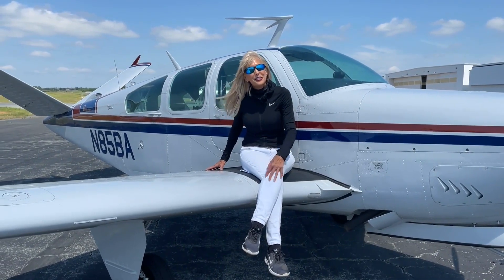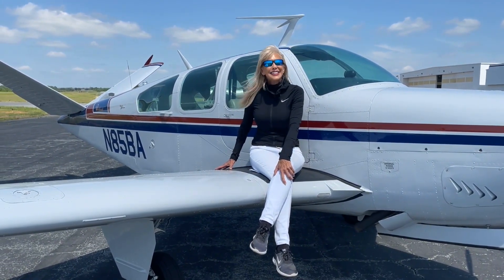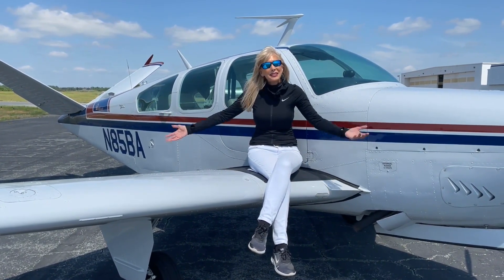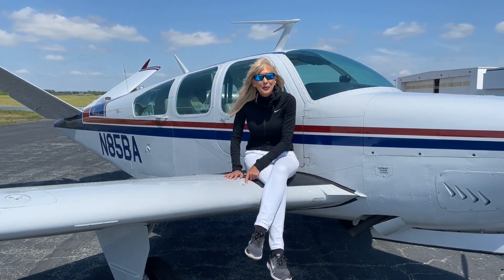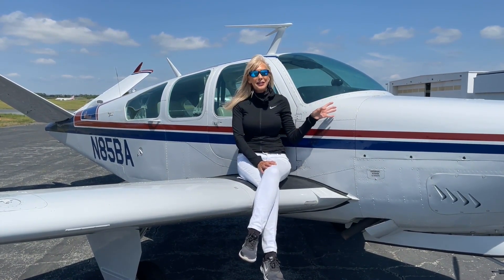Alright V-tail lovers, this beautiful 1968 V-35A is looking for a new home. She's been hangared and well taken care of — you can see that. Someone is going to love this airplane. Bonanza School is included in the price of the aircraft; we want you to be safe and comfortable in your new V-tail. Nice paint, beautiful interior, upgraded avionics — there's lots to love with this classic.